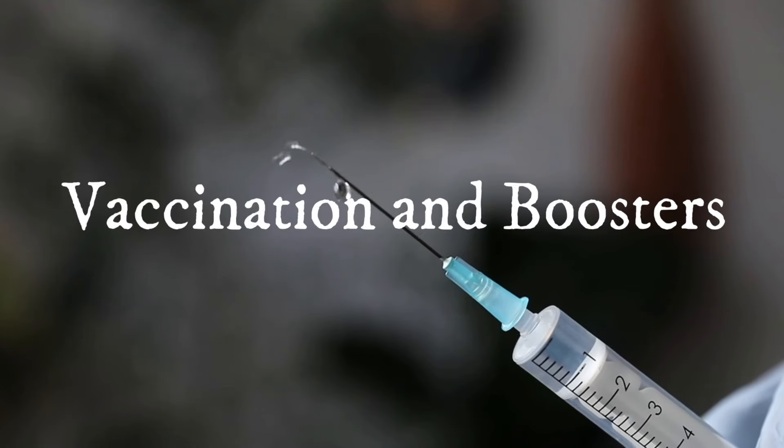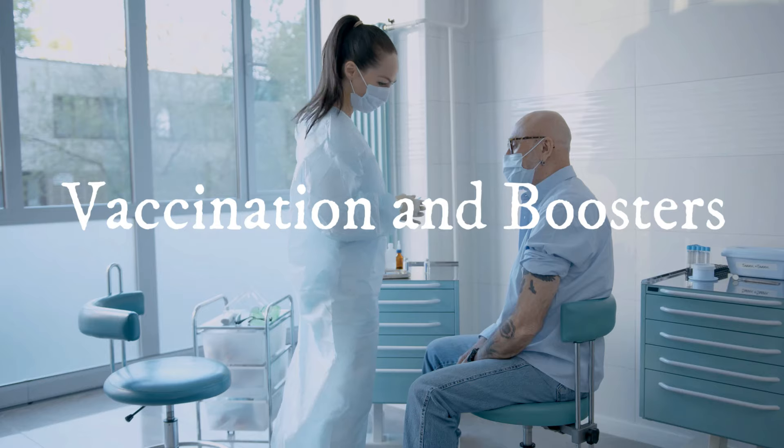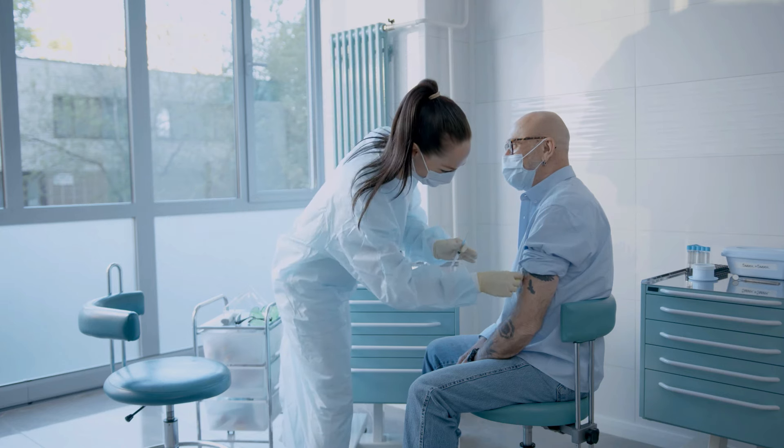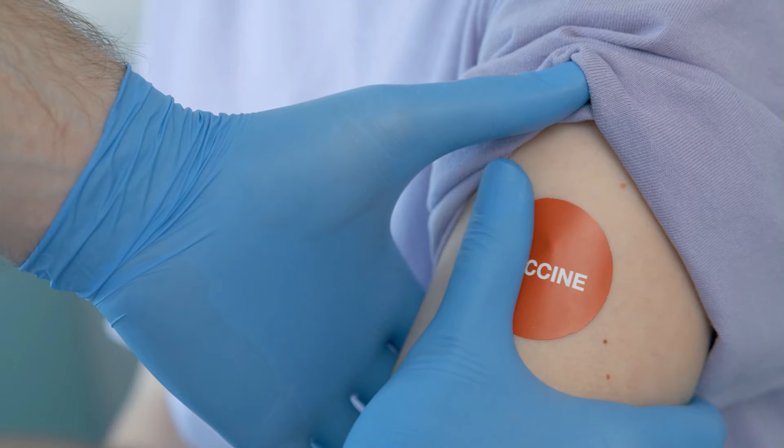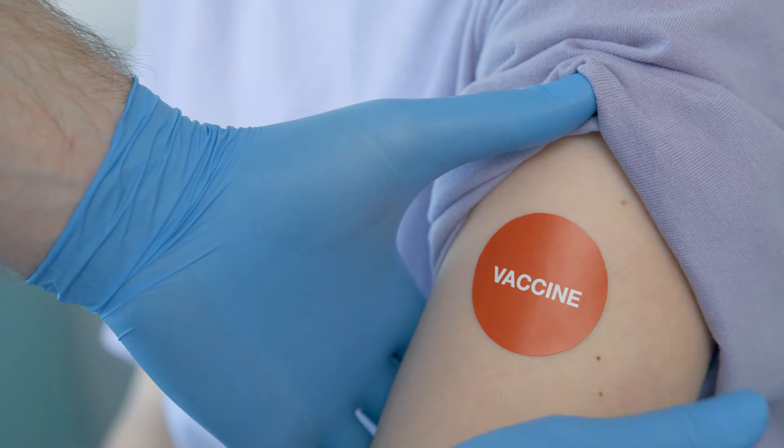Two: vaccination and boosters. Ensure that you are fully vaccinated and have received any recommended booster doses. While vaccines may not completely prevent infection, they can significantly reduce the severity of illness and the risk of complications.